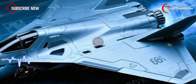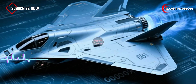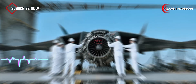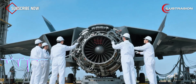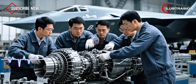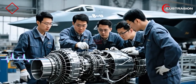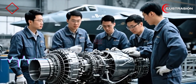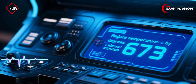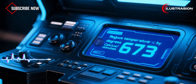China claims this aircraft uses a brand-new cooling system that could completely rewrite the rules of air combat. Engineers at Dalian University of Technology designed a turbine cooling method that sprays a fine mist directly inside the engine. The result? They can reduce engine temperature by 673 degrees Celsius per minute.